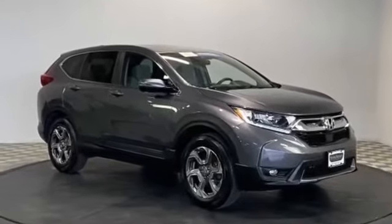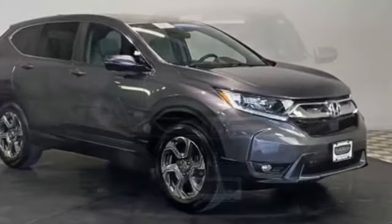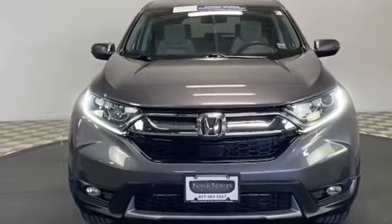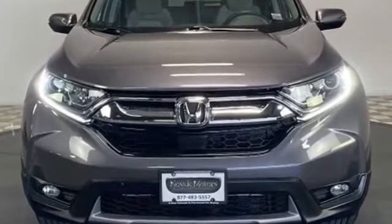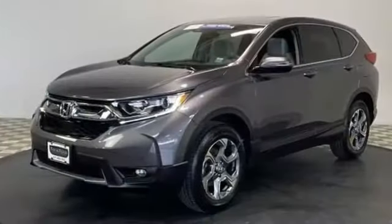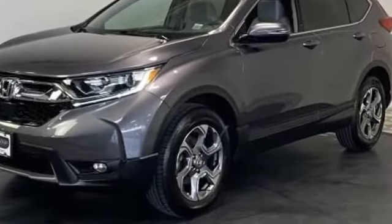2019 Honda CR-V with less than 14,000 miles on the odometer. This SUV offers space as well as power and performance. You'll appreciate the high efficiency at a low price, as well as cross-traffic alert, lane keeping assist, and side view mirrors with turn signals.